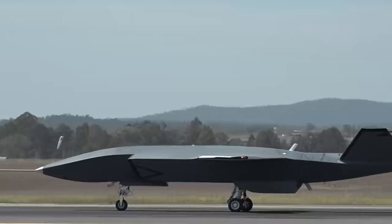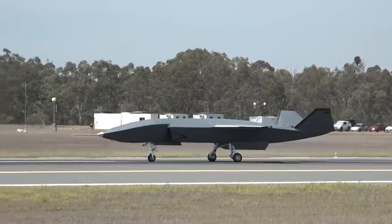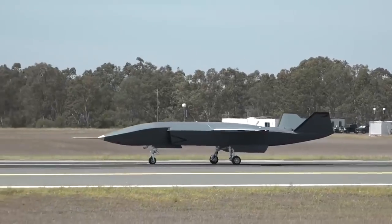For safety, the aircraft didn't accelerate more than 26 kilometers per hour, but it still looked impressive. The developers checked all the main systems: control, fuel, brake, as well as the engine operation.